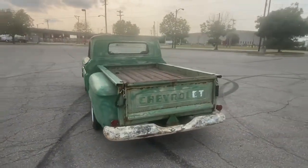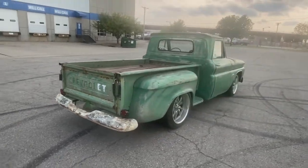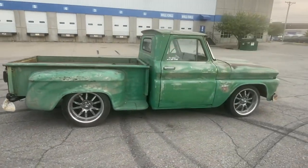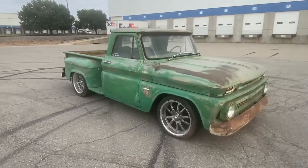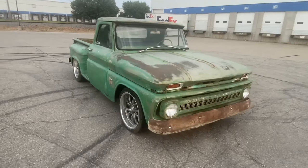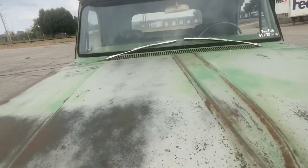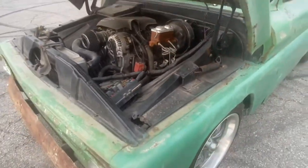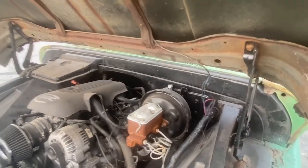I've got this currently listed on Instagram. It's a 5.3 liter Vortec conversion and 4L60E from a 05-06 Chevrolet Tahoe. It's a running, driving truck. It's got all kinds of things that need to be done to it, but it is what it is. I said I'd do a little video on it — it'd be a good project for somebody.